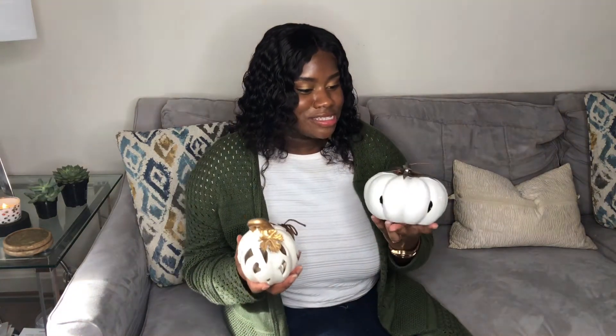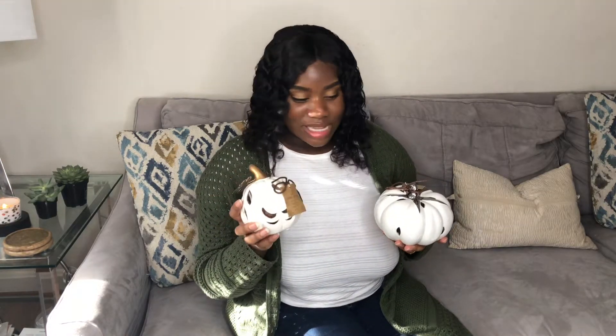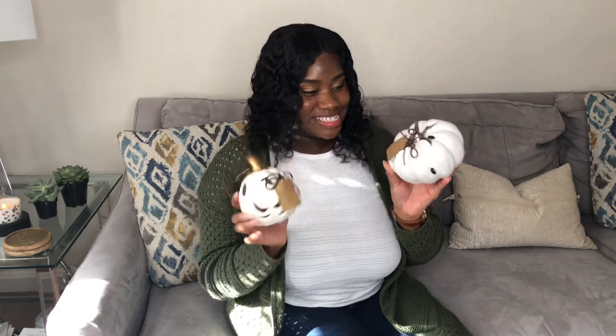The next items I got at Gabe's are these nice pumpkins — they actually sell them at Ross too. These were five dollars a piece, and I thought this was really nice because they come in two different sizes. They smell like vanilla pumpkins, so I'm really excited about these.